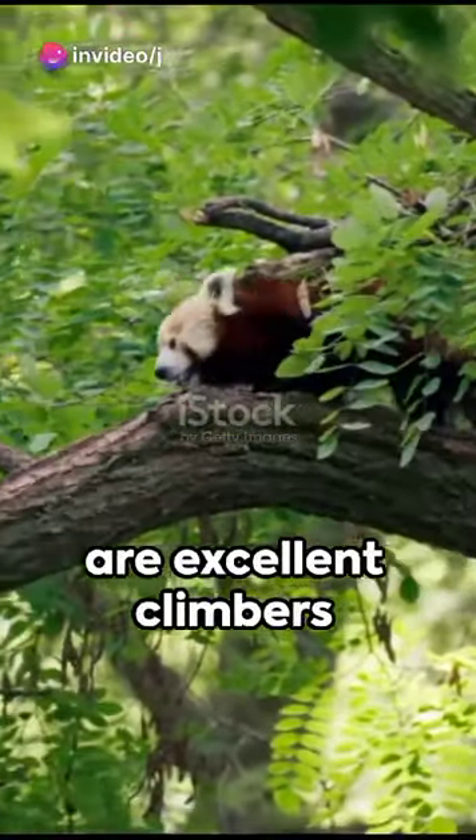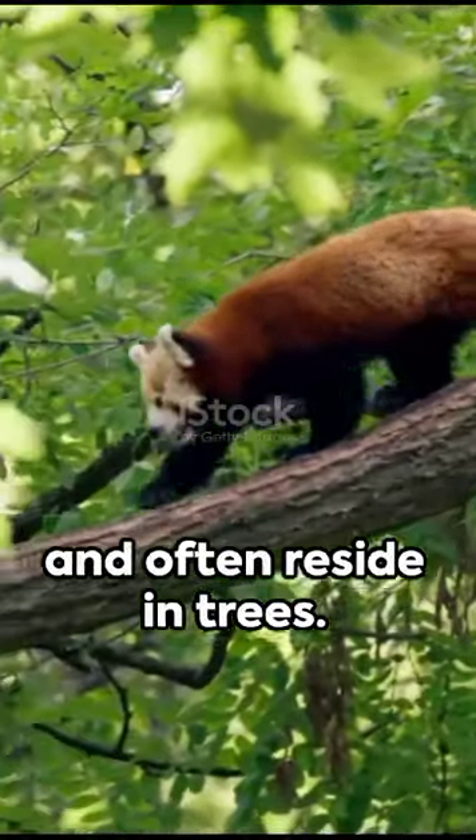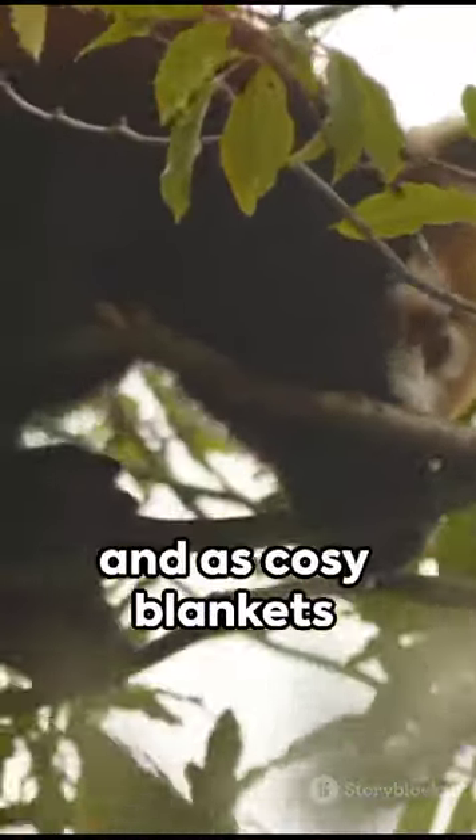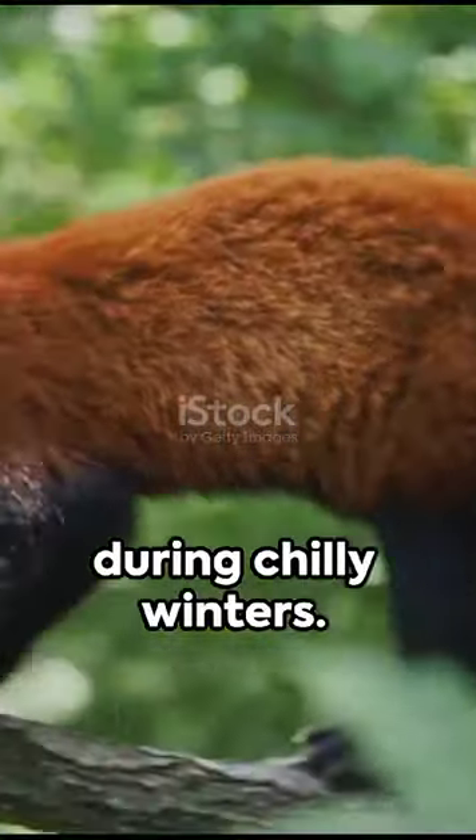Fun fact: red pandas are excellent climbers and often reside in trees. They use their long, bushy tails for balance and as cosy blankets during chilly winters.